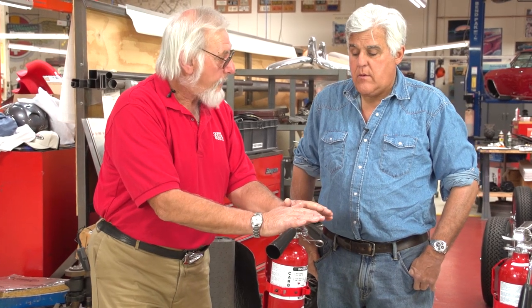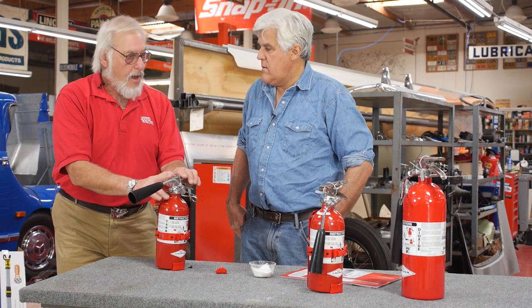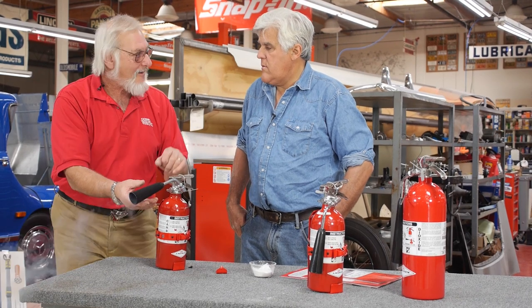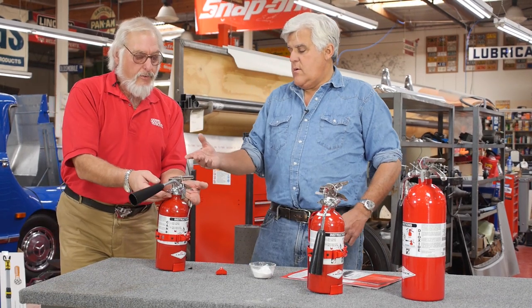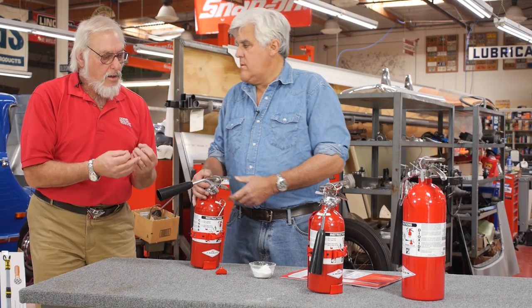One word of warning: whenever you fire a fire extinguisher — whether it's for a test or anything else — it must be completely recharged. You can't just say, 'I only used it a little bit.' It has to be recharged because the valves and O-rings inside can be contaminated.